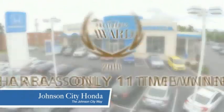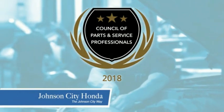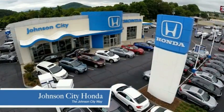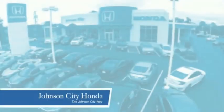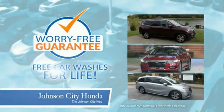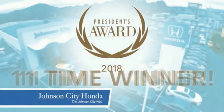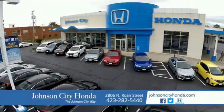Thank you, Tri-Cities, for making Johnson City Honda the area's only 11-time Honda President's Award winner and the recipient of the Council of Parts and Service Professionals. At Johnson City Honda, we have a commitment to deliver the service, selection, and savings you're looking for when buying a Honda. Plus, all our vehicles come with our worry-free guarantee at no additional charge and car washes for life. There's a reason Johnson City Honda is the area's only 11-time President's Award winner. We love our customers and the great products that we sell. That's the Johnson City way.